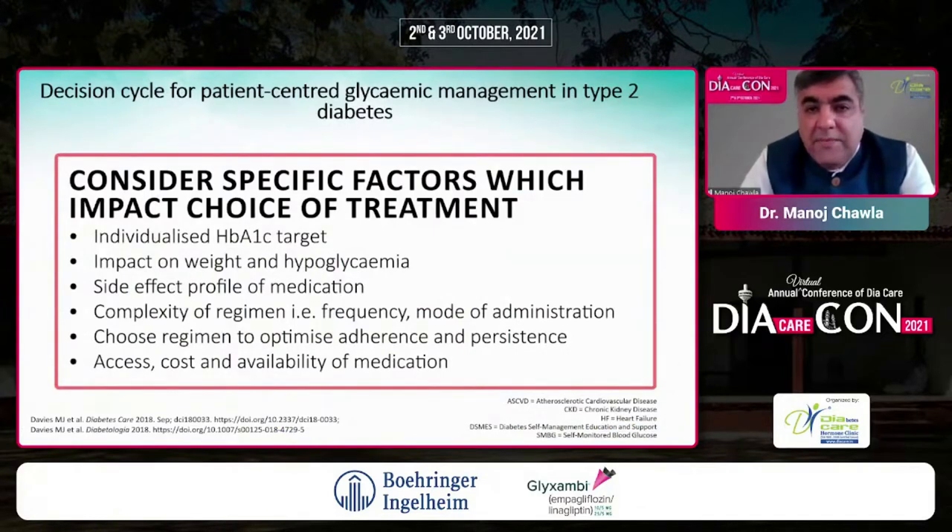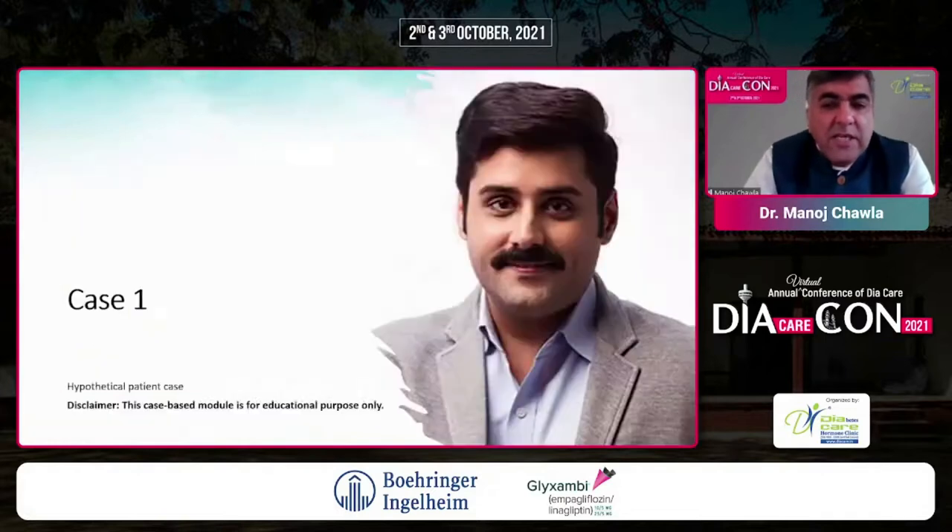A decision cycle for patient-centered glycemic management in diabetes should consider several specific factors: individualized HbA1c targets — most patients below 7, closer to 6.5, but some where 7.5 is acceptable. Consider impact on weight and hypoglycemia, side effect profile, complexity of regimen, and patient factors relating to adherence and compliance. Fixed dose combinations have become extremely important and are better accepted by patients. And of course, access, cost, and availability of medication.